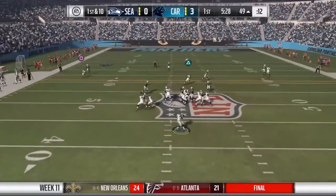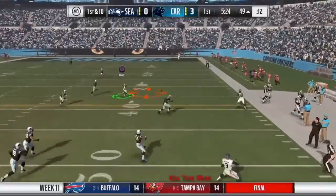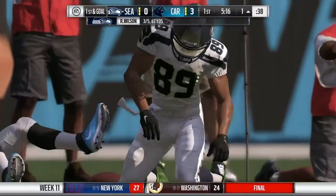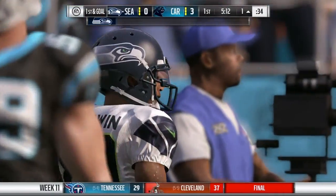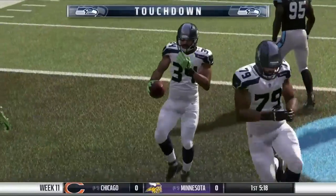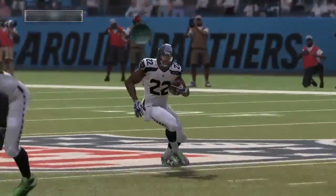Seahawks offense now. Russell Wilson play-action rolling out to the right, throwing on the run, back across his body, finds Doug Baldwin down the sideline. Baldwin down inside the 5 to the 1-yard line before he is pushed out of bounds. Next play, Thomas Rawls to the right side — easy touchdown run for the Seahawks, and they take a 7-3 lead here in the first quarter.